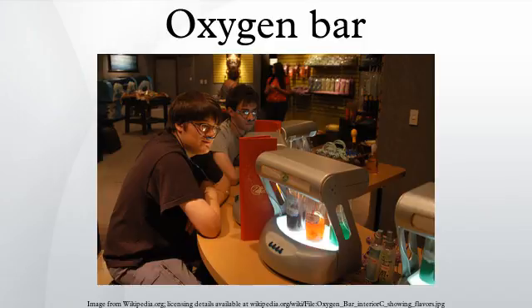An oxygen bar is an establishment, or part of one, that sells oxygen for recreational use. Individual flavored scents may be added to enhance the experience. The flavors in an oxygen bar come from bubbling oxygen through bottles containing aromatic solutions before it reaches the nostrils. Most bars use food-grade particles to produce the scent, but some bars use aroma oils.